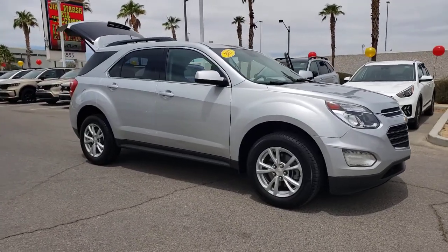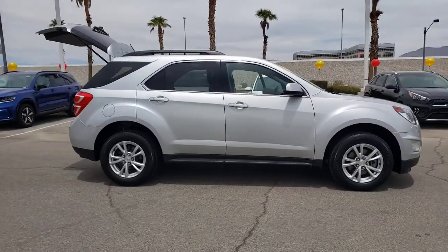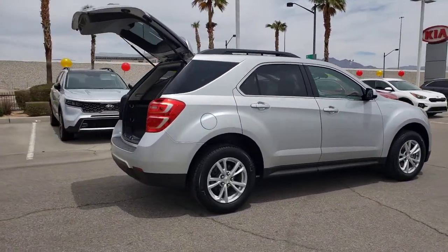This could be the car for you: the 2017 Chevrolet Equinox. With less than 25,000 miles on the odometer, this vehicle provides excellent value.